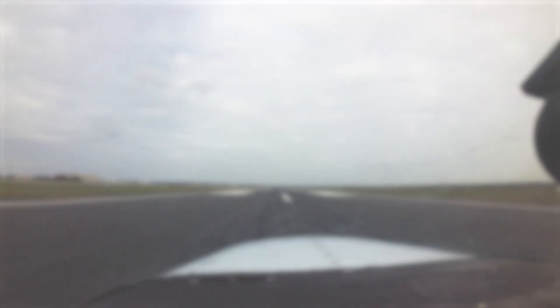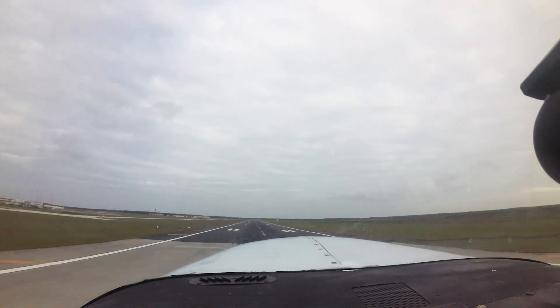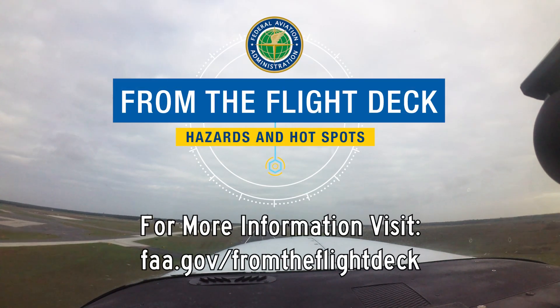We hope this short video will help pilots make better decisions and, along with the air traffic control tower, make your flight safe and efficient. Now you're better prepared for your trip to Atlantic City International Airport. It's always better to know before you go.